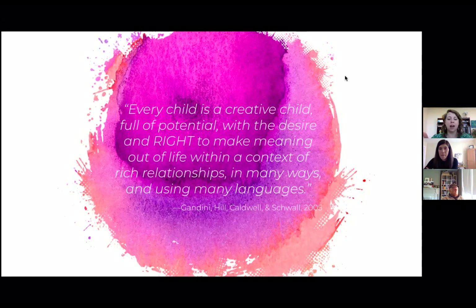When we see every child as a creative child, full of potential, with the desire and the right to make meaning out of life within a context of rich relationships, we are compelled to provide them with an environment that honors those things and gives opportunity for them to use all their languages and engage with their space. When we approach our environment this way, we must revitalize it — we must view it through a different lens and continually review it as the specific children of the moment, the protagonists in the story unfolding right now, continue to work with their space.